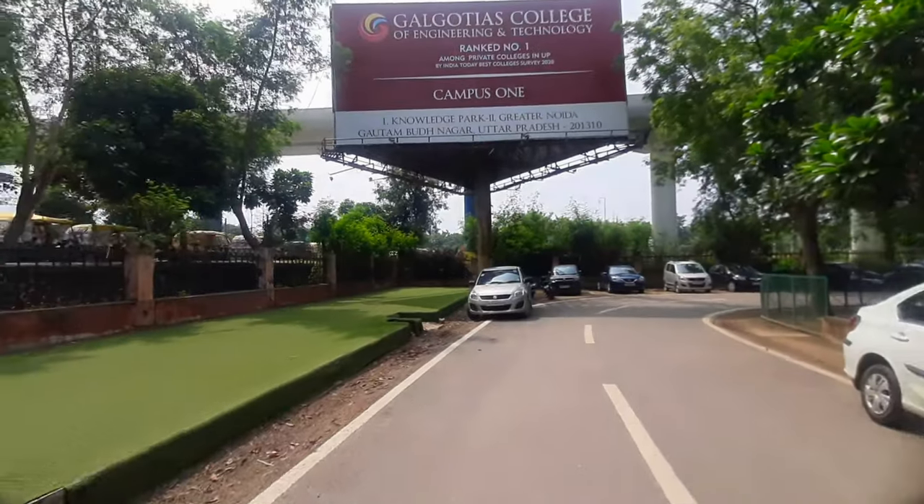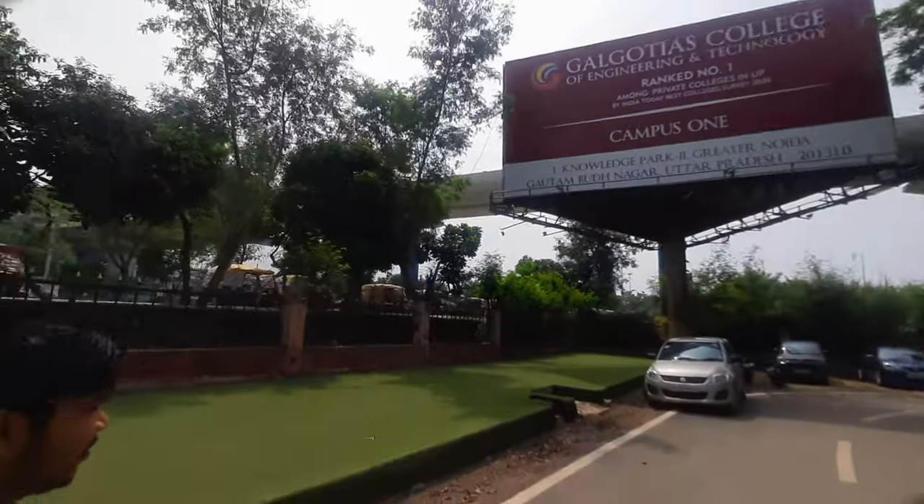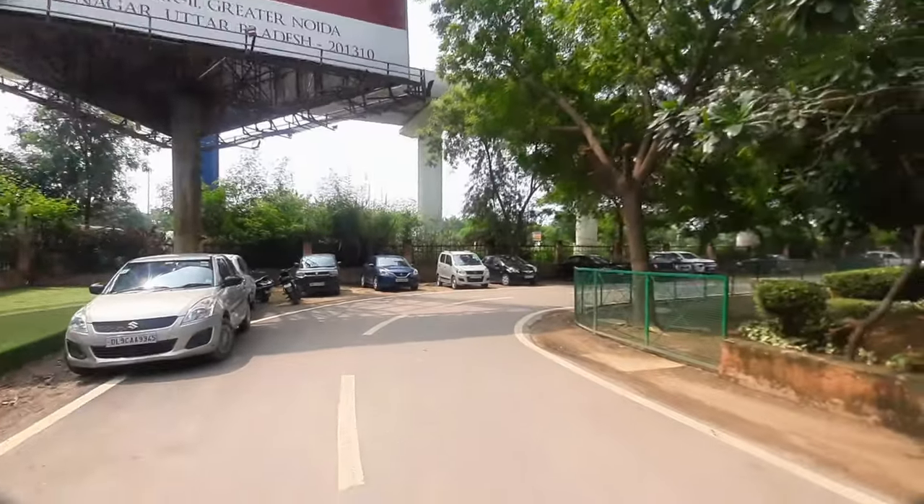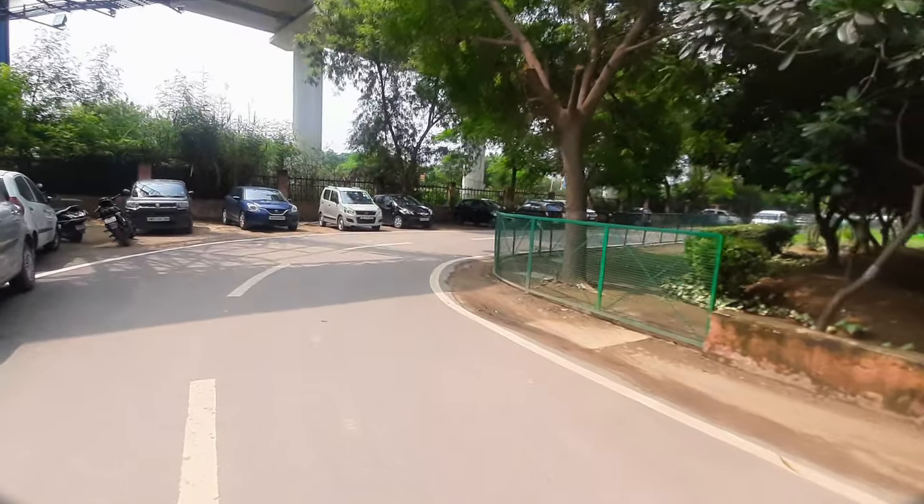One thing, friends — the college's connectivity is great. You can see the metro station just outside the college gate. Knowledge Park 2 metro station.